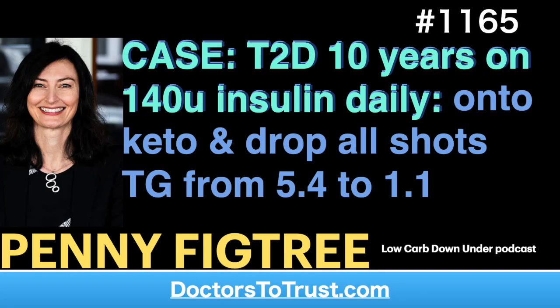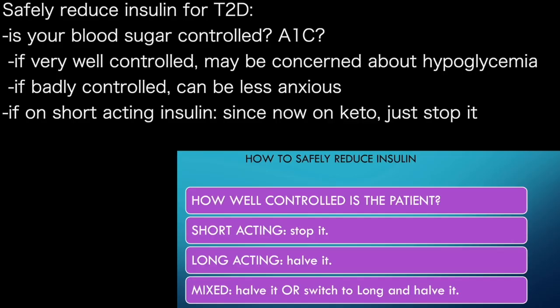So how to safely reduce insulin — this is what I do. Firstly I ask the patient how well controlled are you? What are your blood sugars? What's your HbA1c? If they're really well controlled then you're going to be very worried about a hypo, and if they're badly controlled then you can be less anxious.